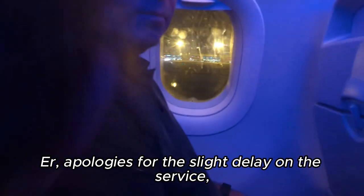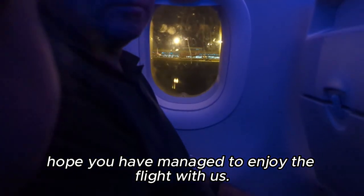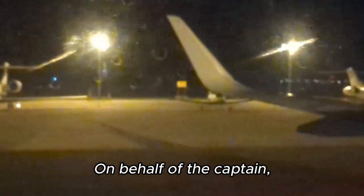And so in no time at all we're in Faro. The crew announces: 'Apologies for the slight delay on the service, hope you managed to enjoy the flight with us. It's been a pleasure to have you on board — the captain, myself, and the entire crew thank you for choosing British Airways. Wishing you a very safe onward journey and a very Happy New Year.'